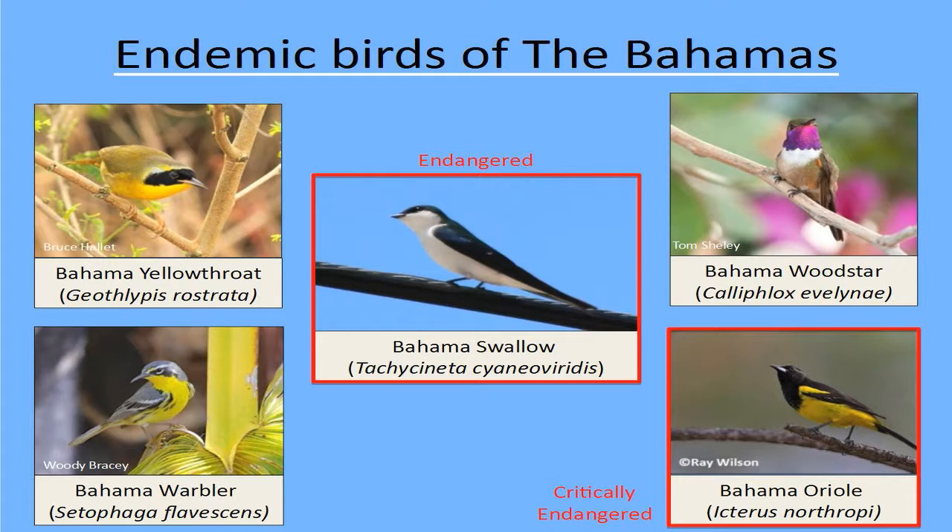There are five endemic bird species in the Bahamas and two of those species are listed on the IUCN red list as threatened — the Bahama oriole as critically endangered and the Bahamas swallow as endangered. The project I'm going to talk to you about today, which is the focus of my doctoral dissertation at Virginia Tech, focuses on the Bahamas swallow.